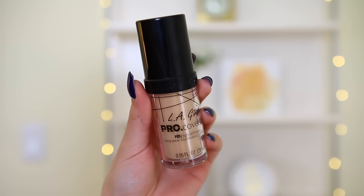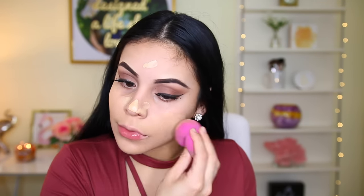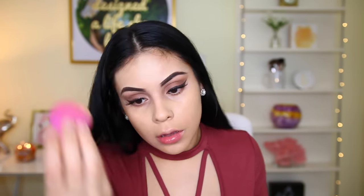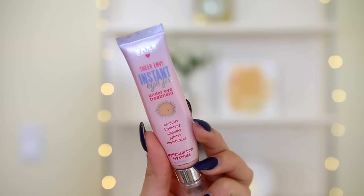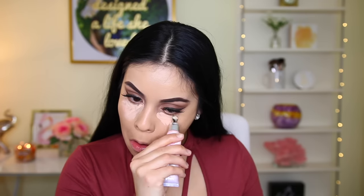Then I'm using the LA Girl Pro Foundation. I actually mixed two shades to get my perfect shade — Nude Beige and Fair — and I'm using my L'Oreal sponge to blend that out. This foundation is absolutely amazing. The coverage is beautiful, it lasts all day, and it looks really natural on the skin. For my under eye, I'm using the Hard Candy Instant Eye Fix. I cannot do my makeup without this stuff. I've seen it at Walmart online — it's the best for underneath your eyes. It reduces puffiness and feels so hydrating and cooling. It's my holy grail.